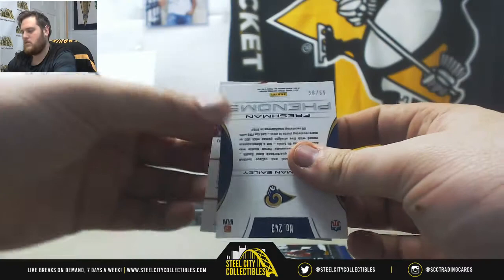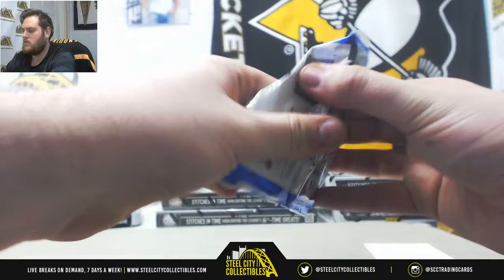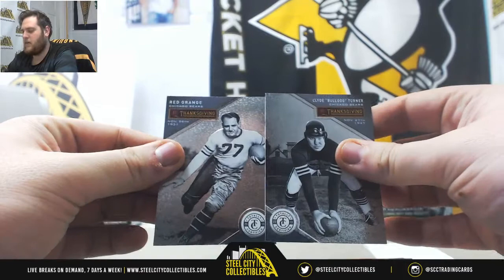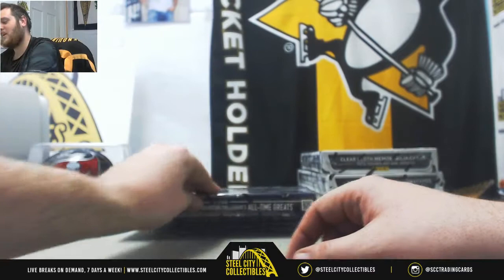Out of 99, Stedman Bailey, Len Dawson. Alfred Morris, out of 299, Stitches in Time - Gresham and Tony Gonzalez dual jersey card. Larry Zonka. Bulldog Taylor and Red Grange. Tony, we need to bring the old school football new guys back. They're too solid.